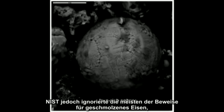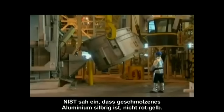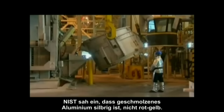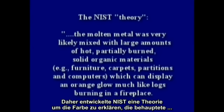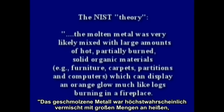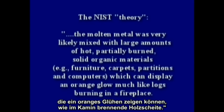NIST ignored much of the evidence of molten iron or steel and provided their own theory for that yellow metal pouring from the tower. NIST understood that molten aluminum is silver, not red-yellow, so they developed a theory to explain the color issue, stating the molten metal was very likely mixed with large amounts of hot, partially burned solid organic materials — such as furniture, carpet, partitions, and computers — which can display an orange glow much like logs burning in a fireplace.